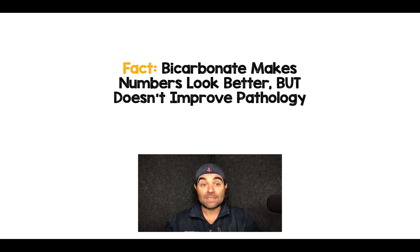The fact is, bicarbonate therapy makes numbers look better transiently, makes us feel better, but it doesn't improve the pathology or the disease process, and potentially can be more harmful for our patients. I am not using bicarbonate therapy in my DKA patients. Would love to hear your thoughts and comments. Thanks for tuning in, and until next time.